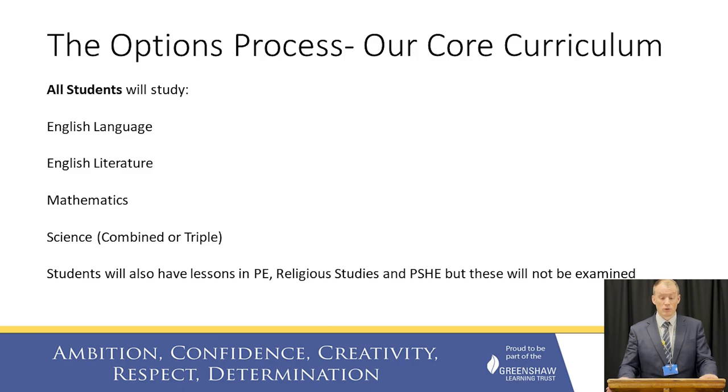Let's start with the core subjects. All students will study English Language, English Literature, Mathematics and Science. All students will study double science, and some students will pick to study triple science in the options process. Students will also study core PE, RS and PSHE. Although these subjects will not be examined, they will be lessons on the timetable for all, as they are really important in giving our students a broad experience while at school.